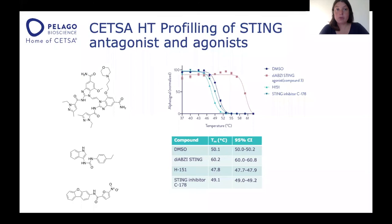In this last case study, I'll talk about CETSA-HT profiling of STING antagonists and agonists — a CETSA-HT assay we recently developed at Pelago. The agonists induced a large stabilization of STING — a 10-degree difference between the DMSO-treated sample and the STING agonist-treated sample. The two inhibitors gave a destabilization, although a smaller shift, which was still significant.